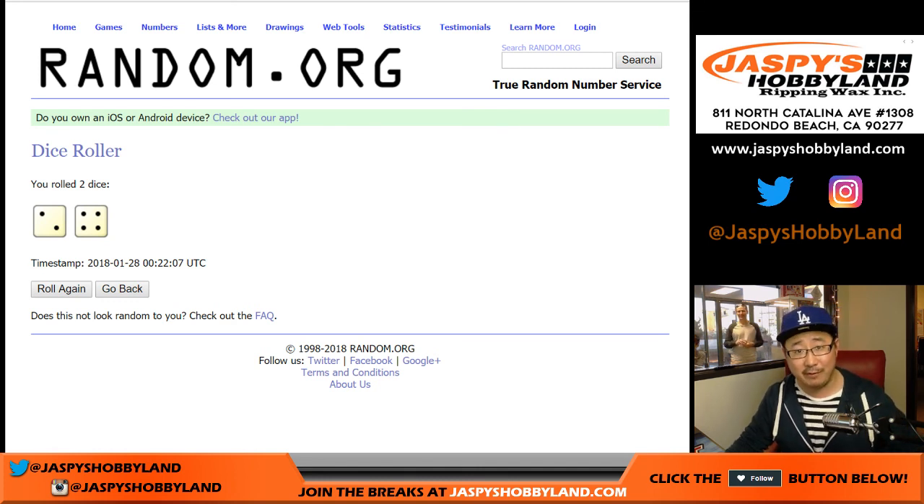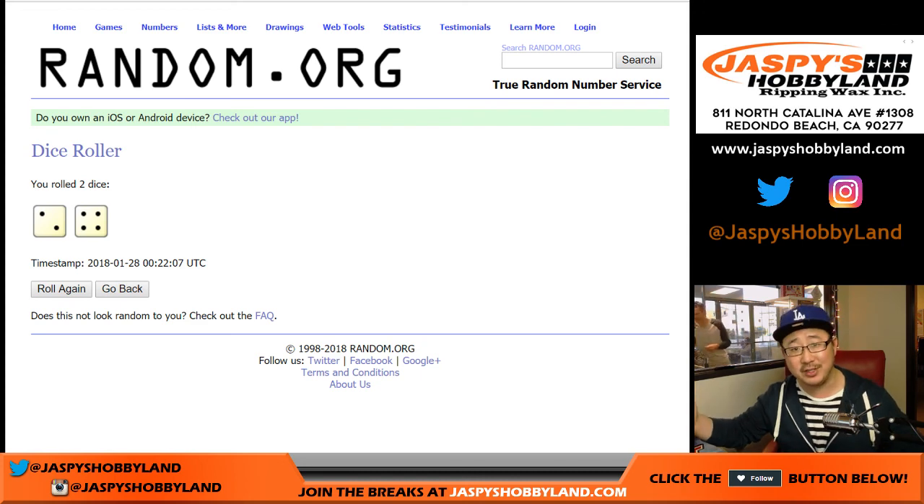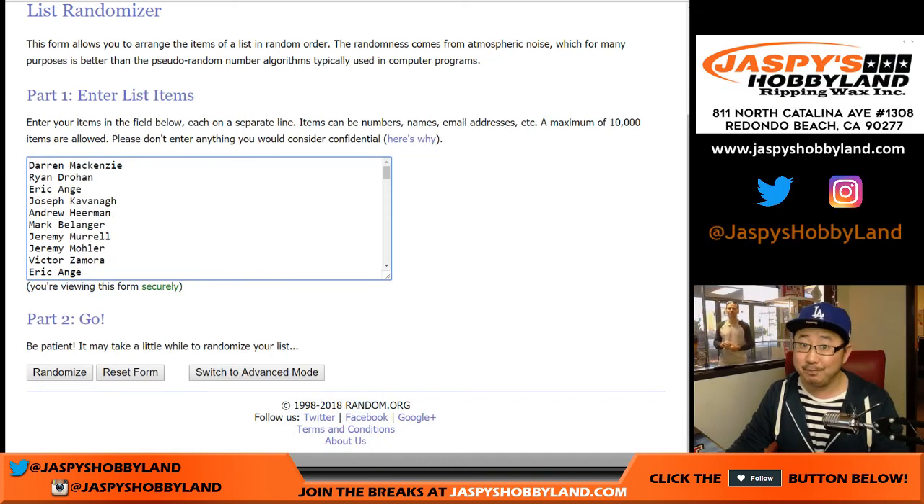A big thank you to everybody for filling up this Holiday Scratcher promotion. We've got a Superb Owl promotion on the website right now at JaspisHobbyland.com — we're always doing promotions, so check out the website for all the details on the next promo. So two and a four, six times — I'm a little nervous for you guys and girls. Good luck.